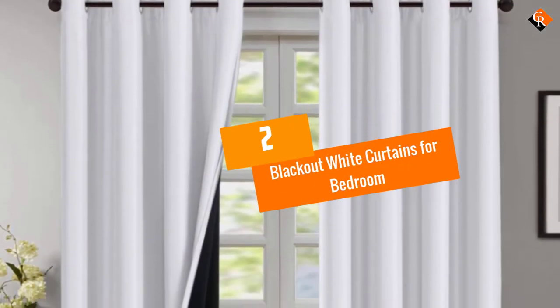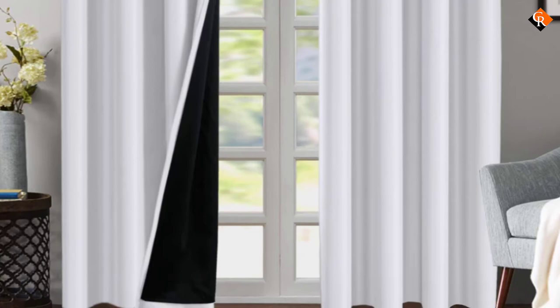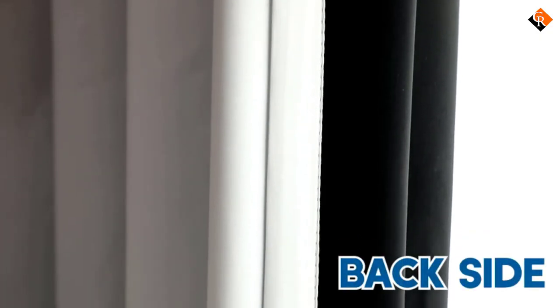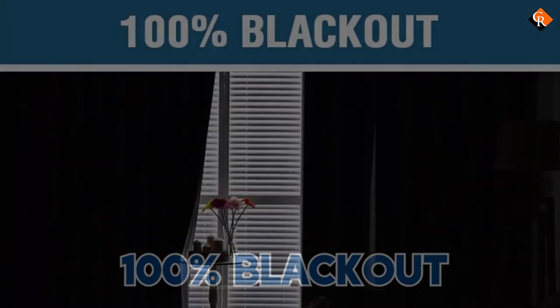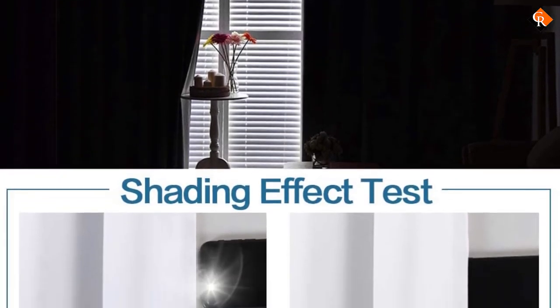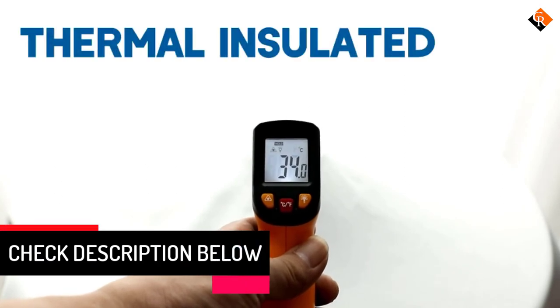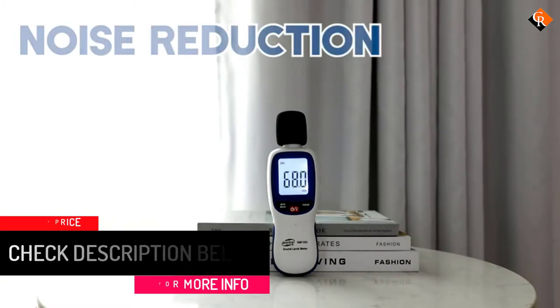At number 2, we have the blackout white curtains for bedroom. These curtains have a double layer design that will give your room an amazing shading effect. The fabrics used in designing these curtains are of premium quality and will provide you with a safe light blocking feature. The front side of the curtains is made of a duchess fabric, which will give your room a luxurious look. On the other hand, the back side has a soft blackout fabric that is chemical-free. These layers work in unison, thus delivering a dark environment that will help you fall asleep faster. The curtains are sold in pairs, so you will get two panels for each purchase. This particular shade will go well with homes that have a white theme. The wide grommets allow the curtains to slide smoothly on the curtain rods, thereby making it easier to draw the curtains.